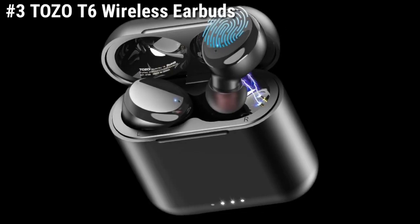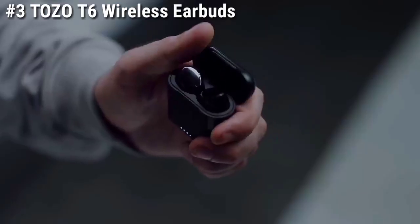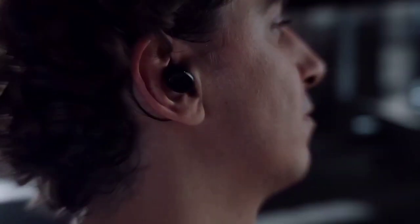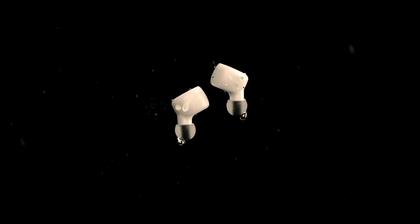Number 3: Tozo T6 Wireless Earbuds. The Tozo T6 wireless earbuds are a great option for those looking for a budget-friendly pair of earbuds. These earbuds come with Bluetooth 5.3 technology and an ergonomic design that provides a comfortable fit.